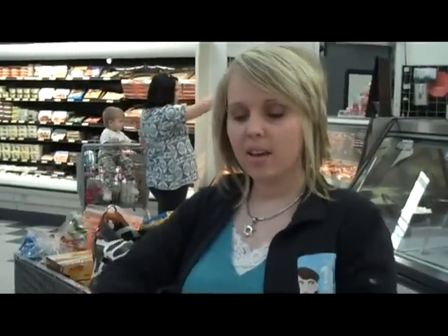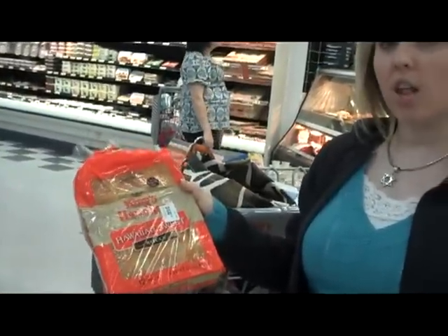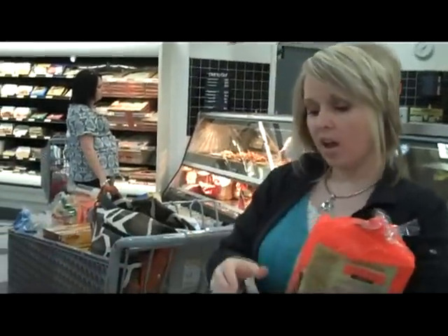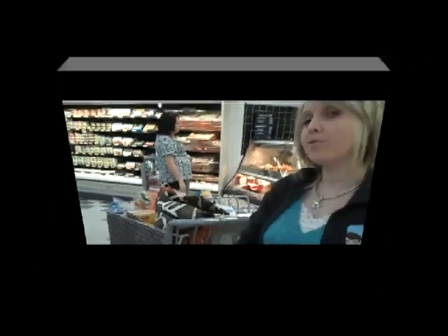I have my list from Filo that I printed — some items I wanted to price-check. One of the items was King's Hawaiian Rolls. They're a dollar at Filo but $2.50 at Walmart, so I'm going to get them at Filo for a dollar. And I also have a coupon for a dollar off, so that will make them free.